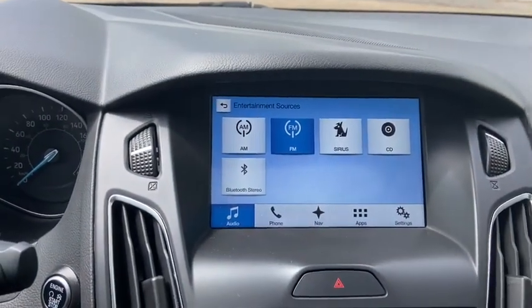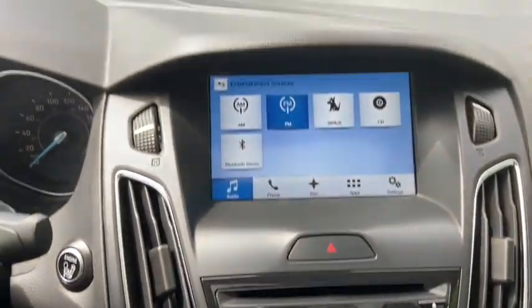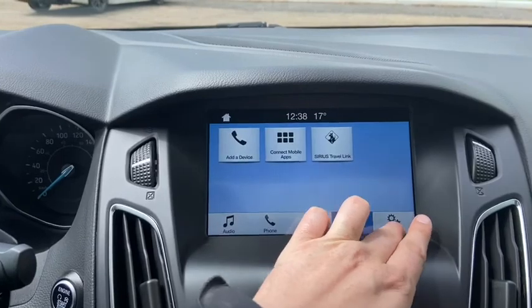There's also a CD player with USB and Bluetooth connectivity, paired with a premium Sony sound system. Other features in your SYNC 3 system include phone connectivity as well as navigation applications and settings.